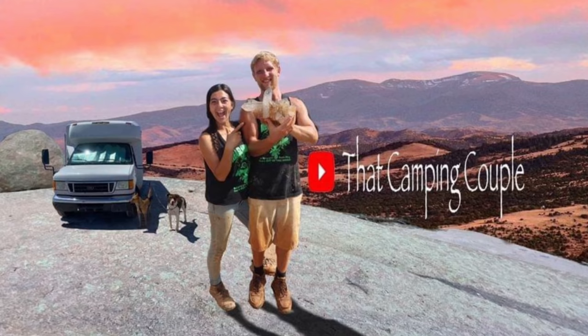We're out here digging in the middle of the desert and I see some other people — and guess who it is? It's that camping couple!